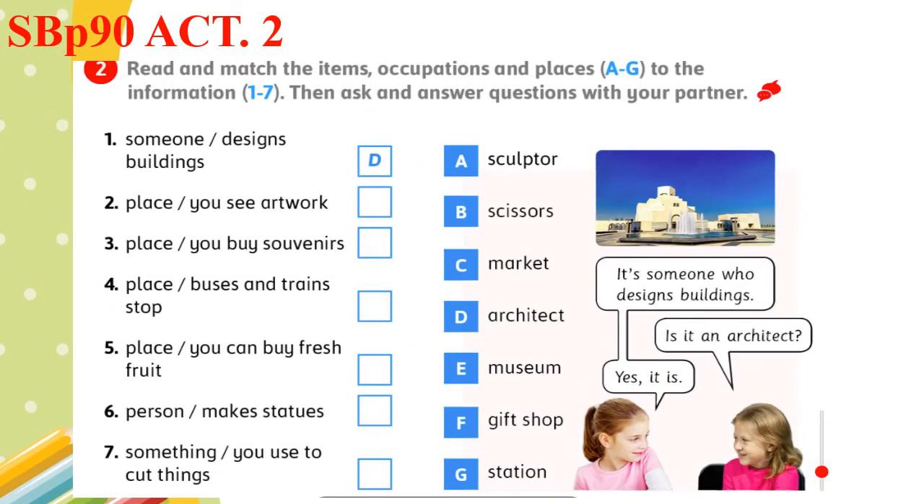Open your student book page 90, Activity 2. Read and match the items, occupations and places — A to G — to the information 1 to 7. Then ask and answer questions with your partner. Number one: someone who designs buildings. This is, of course, the architect. So the correct answer here is letter D.